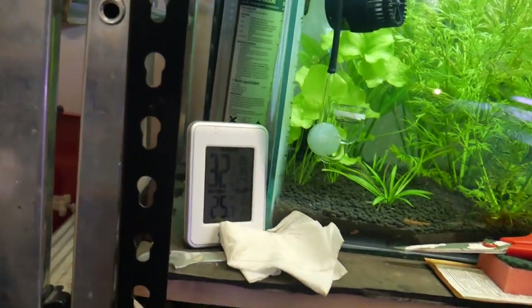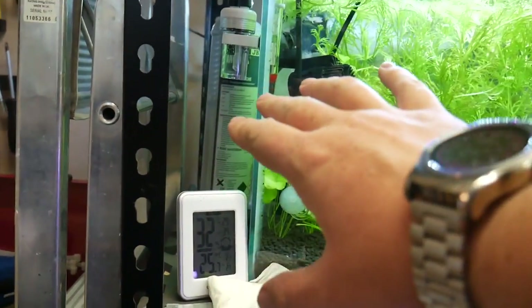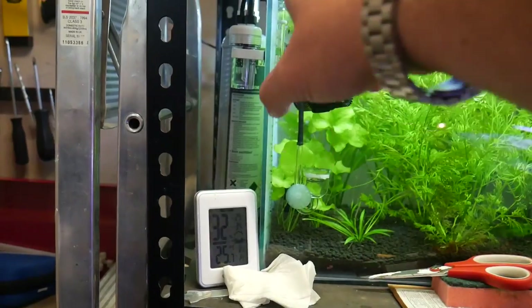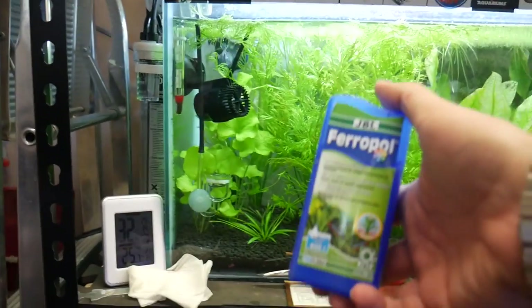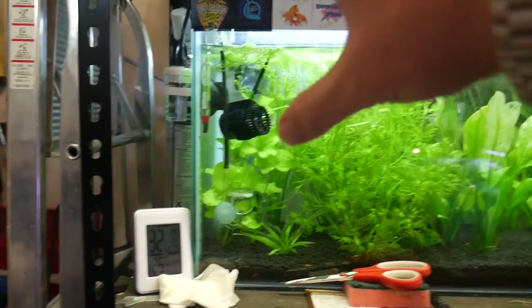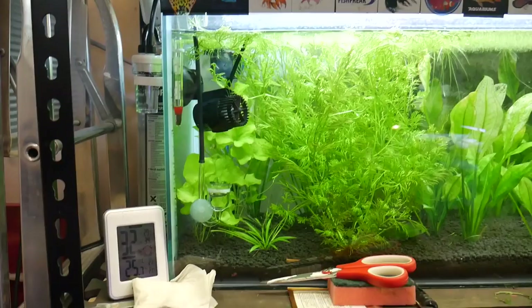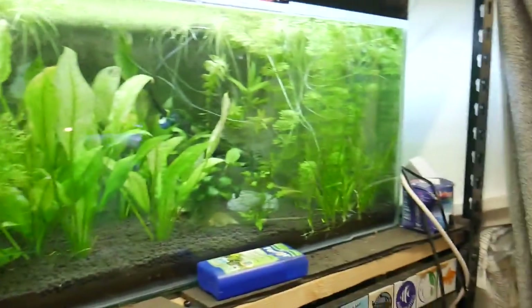So this is the JBL ProFlora kit. It comes with everything you need to get started — you've got your tank which I've been running for about a month, it comes with your diffuser, your bubble counter, gives you a pH checker, and it even comes with a couple of bottles of fertilizer. So it does get you going. The one thing I'm missing is a solenoid for the regulator — it comes with a regulator which seems good quality, but it's a manual on every day and off every day, and if you're anything like me you end up forgetting that.